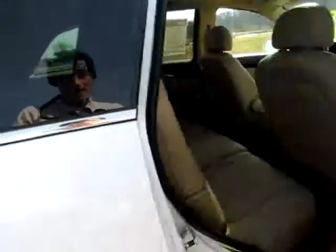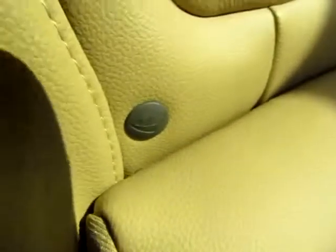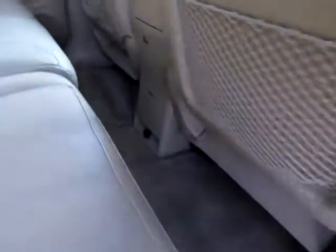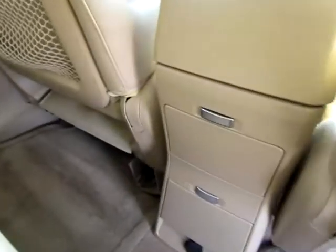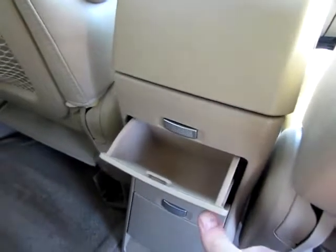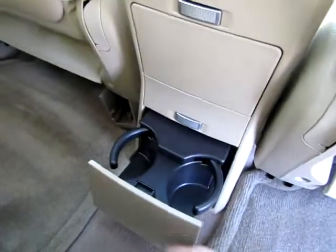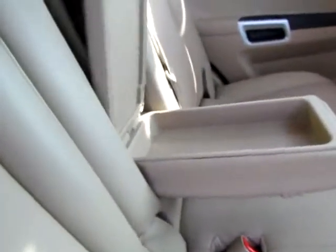Going to the back — beige leather interior. This can hold car seats. The floor is clean. I like this console for the back here. This one folds out for a nice compartment, this one is a cup holder — very, very nifty. And there's a power point. This folds down for a nice armrest and you can lift it up. Very convenient.